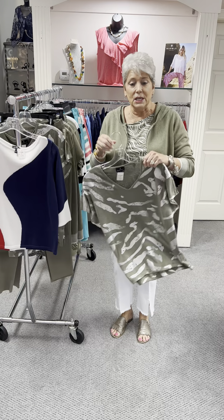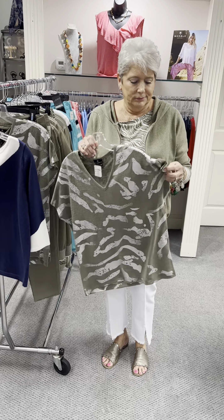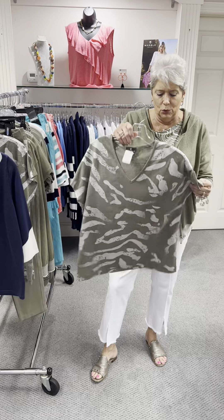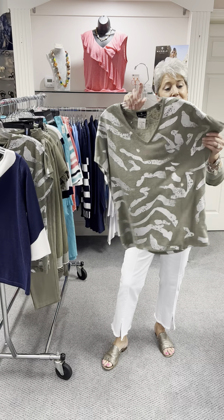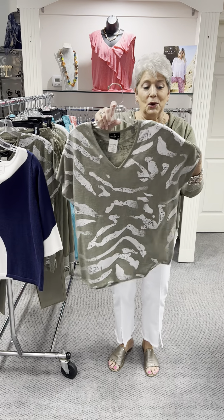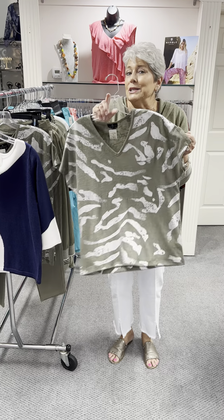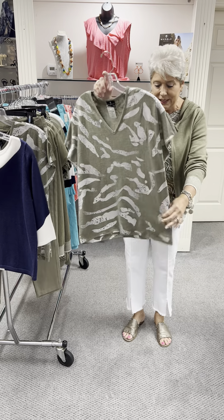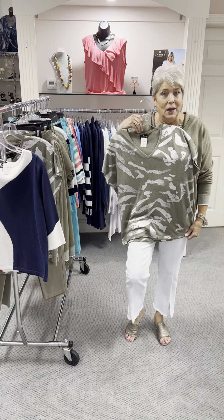We are going to start with this color. We're going to call it olive, but it's not really olive because it doesn't have a lot of yellow in it — it's got more gray or blue. We're starting with this animal print on the green; it's kind of like a stamped silver animal, almost zebra-like. I love how they did the sleeve and the neck, and it's beautiful with white.